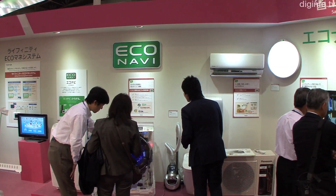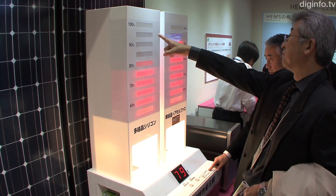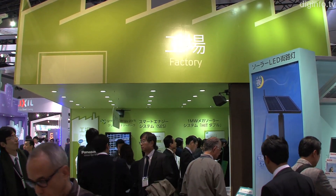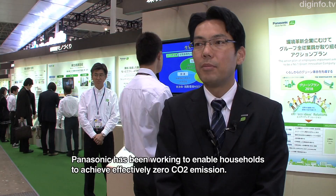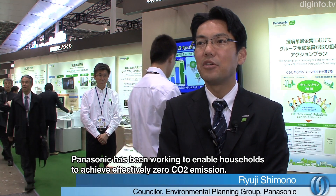At EcoProducts 2010, Japan's biggest environmental expo, Panasonic presented a city-wide energy solution. Panasonic has been working toward CO2 zero emissions.